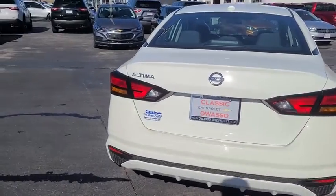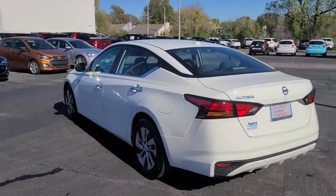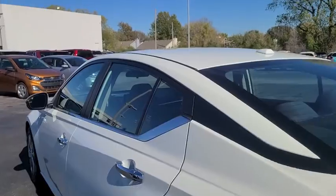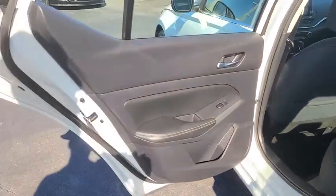This vehicle has less than 25,000 miles. Here are some of this vehicle's great options: backup camera, keyless entry, remote engine start, anti-lock braking system, steering wheel audio controls, traction control, stability control, and Bluetooth.